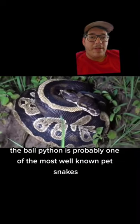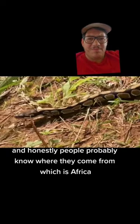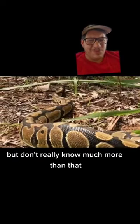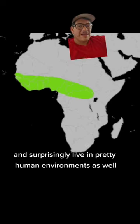The ball python is probably one of the most well-known pet snakes, and honestly, people probably know where they come from, which is Africa, but don't really know much more than that. These guys actually have a pretty extensive range in Africa and, surprisingly, live in pretty humid environments as well.